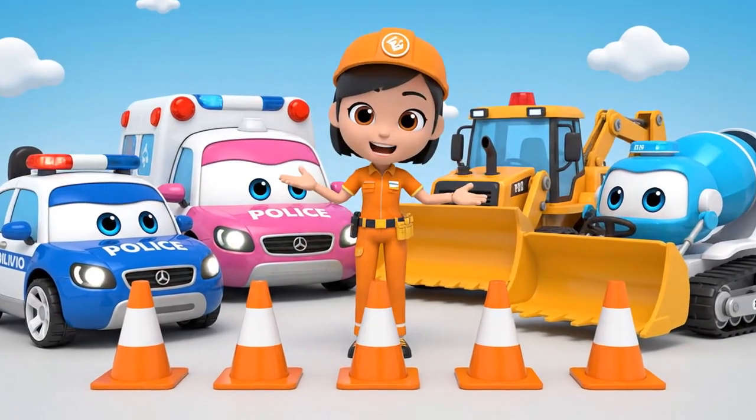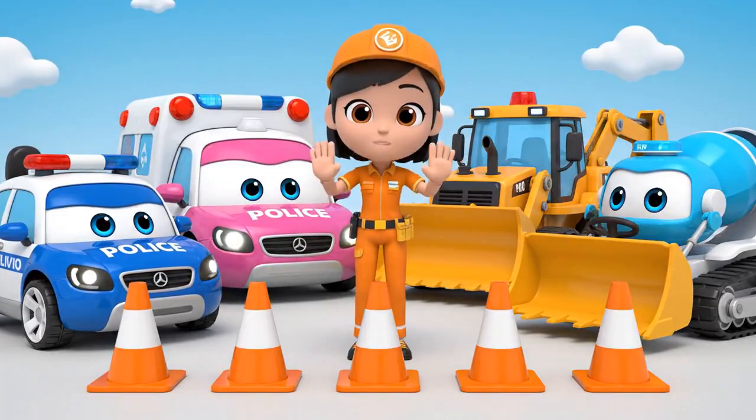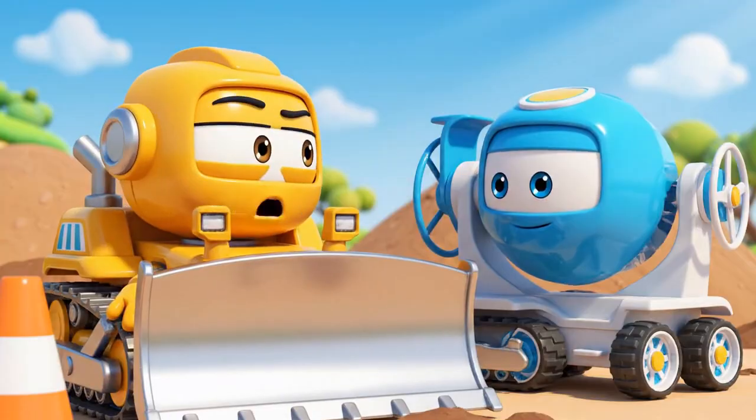Okay, team! Today's lesson is about safety cones. Cones are like a warning — be careful, don't come here! Cones are just in the way! They slow us down!